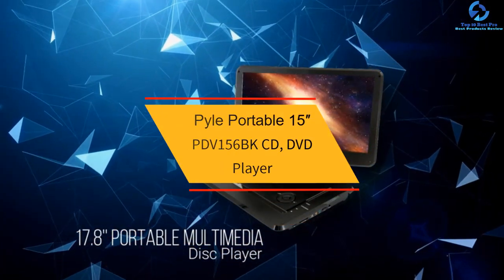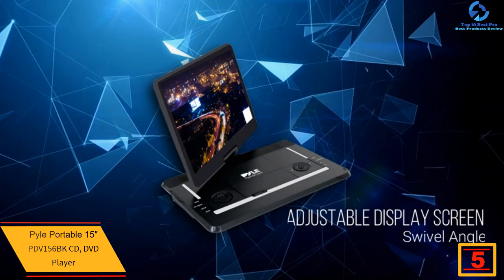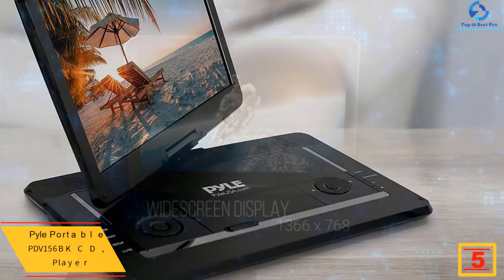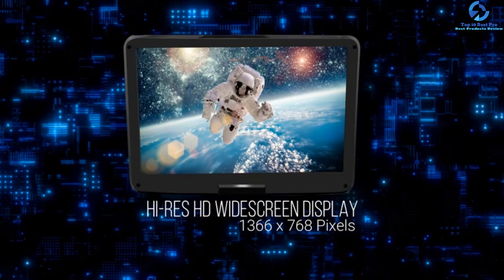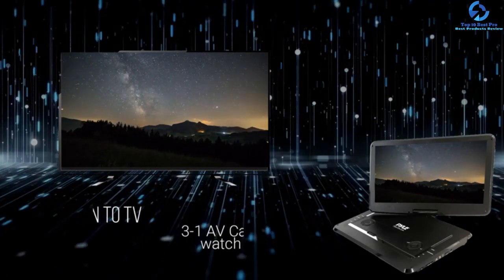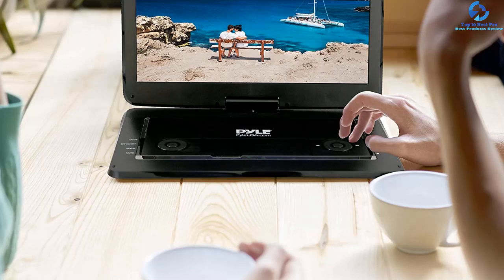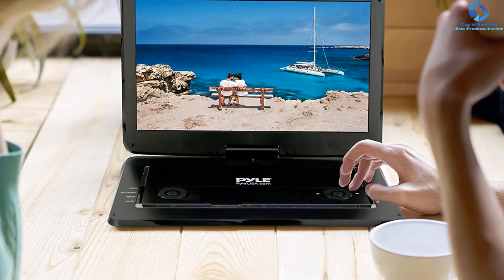At number five, we have the Pile portable 15-inch PDV156BK DVD player. Your children will appreciate the experience of a small home theater with this gadget. It supports multiple digital media files and assists with playback of video, image, and audio files, as well as DVDs and CDs. It has a swivel adjustable design with a folding display monitor for hassle-free operation, along with an SD memory card and USB flash memory slot. The built-in rechargeable battery lasts more than four hours, making it perfect for travel.